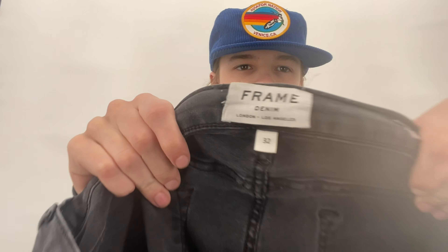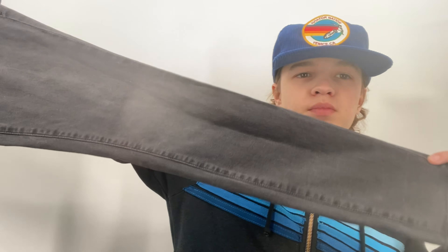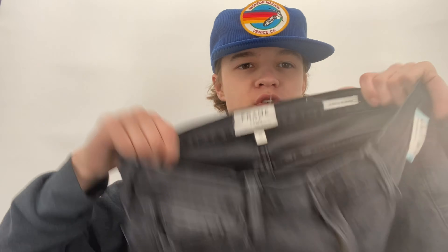Right next to those was a pair of Frame jeans, size 32 — the Le Skinny de Jeanne style. These were six dollars and eight cents. I would have passed on these if they were a smaller size, but a 32 is a plus size — that's a size 14 — and I have a hard time finding plus-size denim. Frame jeans are easy to list because they have the style and color, which is Night Rider. These are 50% modal, very soft stretchy skinny jeans. I'll probably expect around $30 from these.